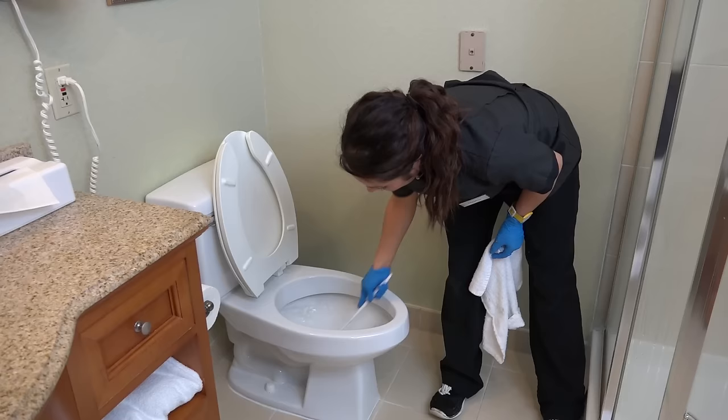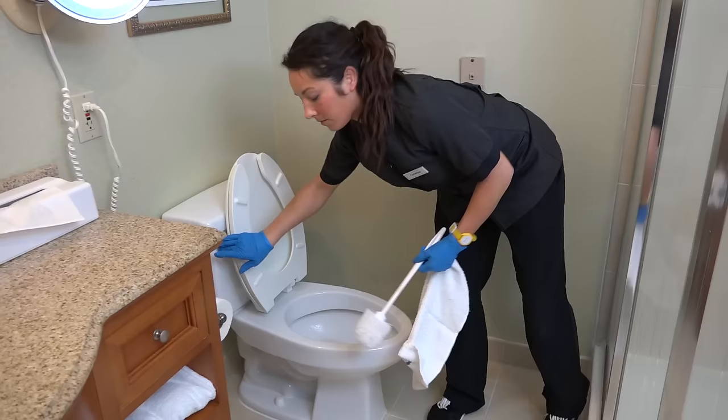Using the toilet brush, proceed to clean the toilet, wiping it dry and leaving the toilet seat down.